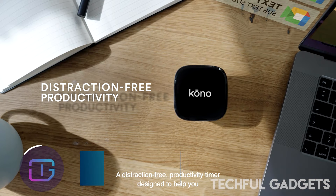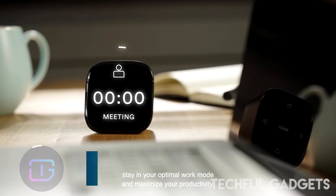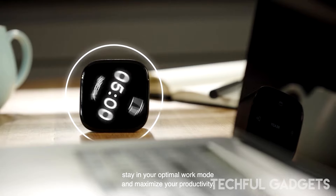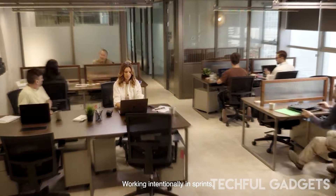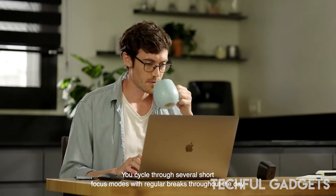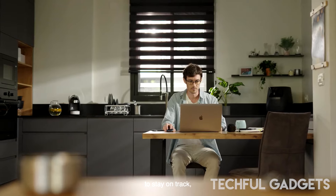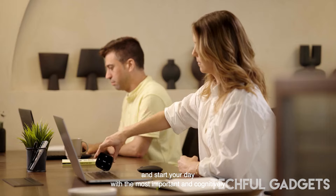Kono — enhance your work or creative endeavors with the Kono Focus Improving Device, a solution designed to eliminate the struggle of initiating tasks and help you enter a focused state effortlessly. This revolutionary gadget, paired with its dedicated app and compatible with macOS, addresses the challenge of starting and maintaining focus.